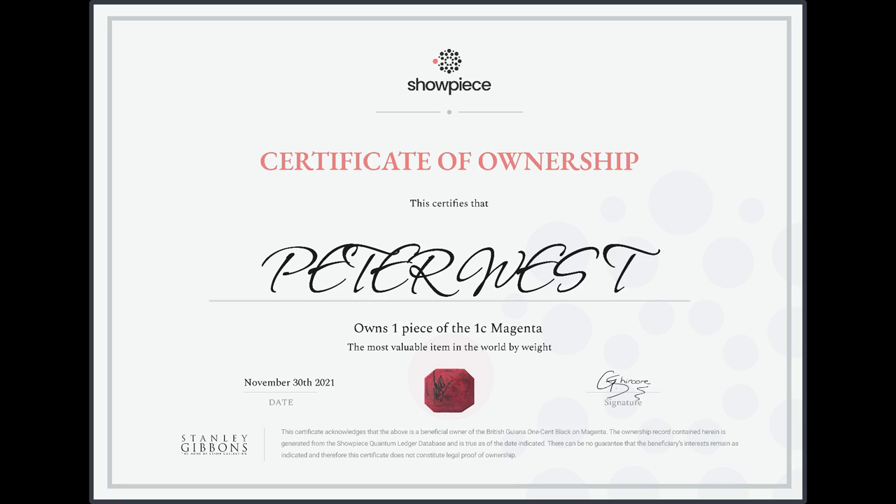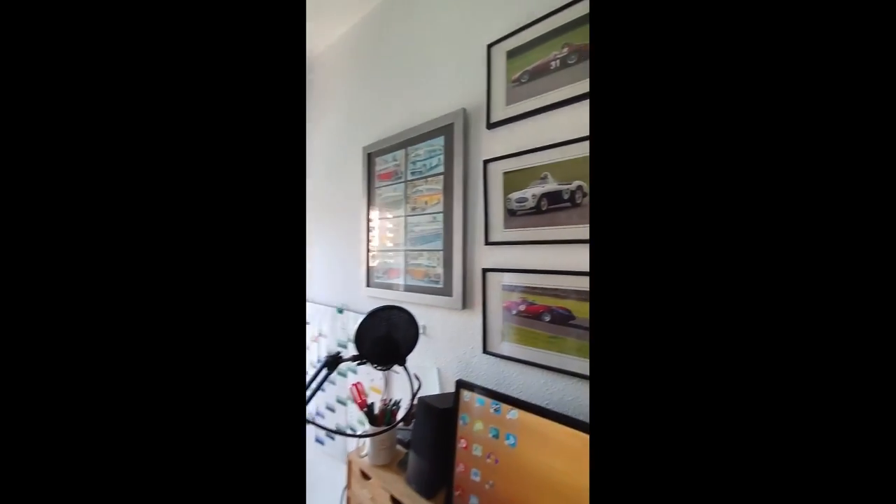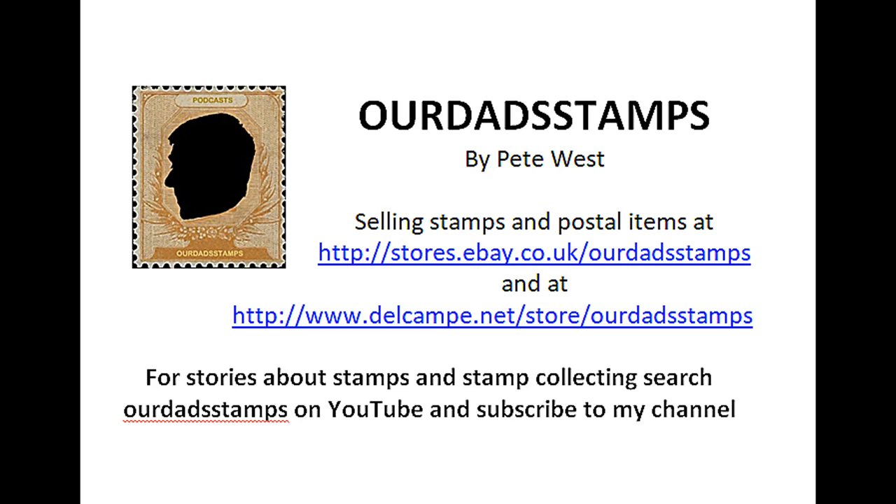Just before we finish, a huge congratulations on the anniversary of our Dad's Stamps! Thank you very much — I can't believe it's been going on for a whole year. Once again, thank you to everybody for watching and for keeping an interest. I hope you found it interesting — it's a little bit different and I thought I'd do something special for the first anniversary. Keep on watching and see you again in a couple of weeks. Don't forget you can visit my online stores at eBay and Delcampe under the name of our Dad Stamps, where I have over 2,000 items for sale.